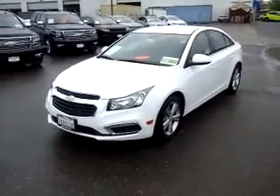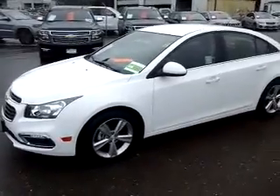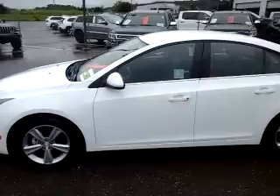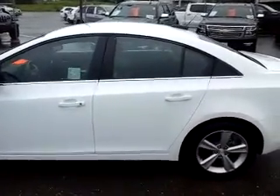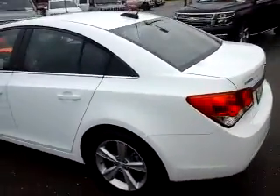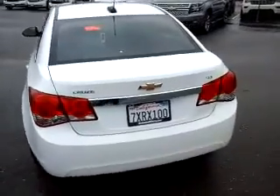Hey, good morning. This is Bill with McConnell Auto Center. I wanted to take a quick video here for you of our 2016 Chevrolet Cruze. It's a four-door sedan. This model is the LT, so it brings you a couple chrome accents and upgraded aluminum wheels. The Cruze is an economy car, rated at about 38 miles to the gallon on the highway.